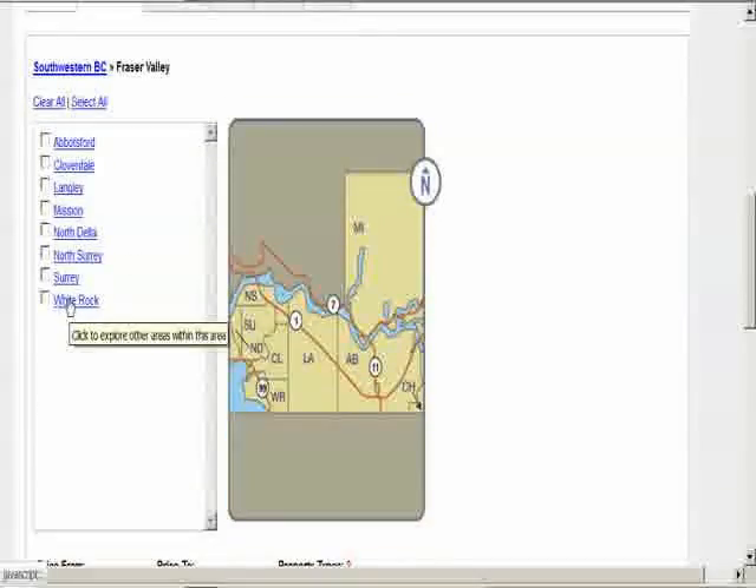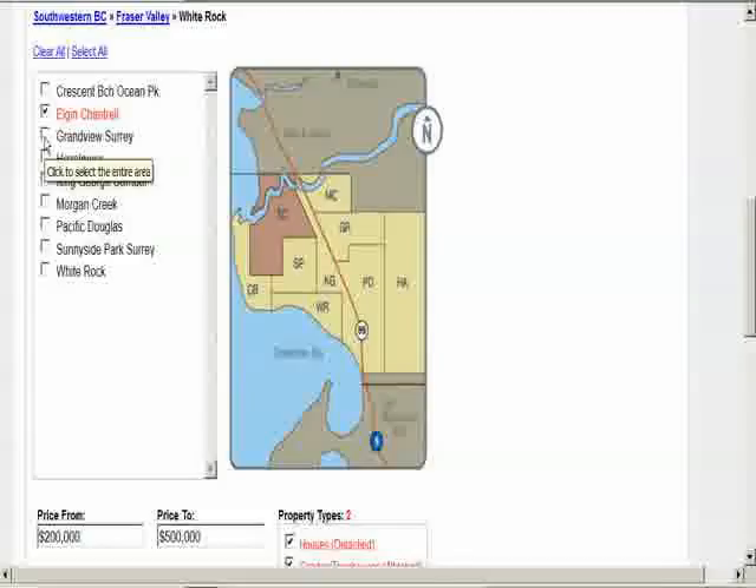Every location in the Fraser Valley can be accessed. For example, click on the word White Rock. The image will change to the complete map.